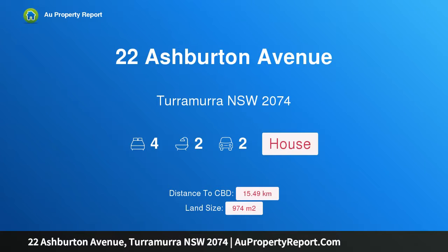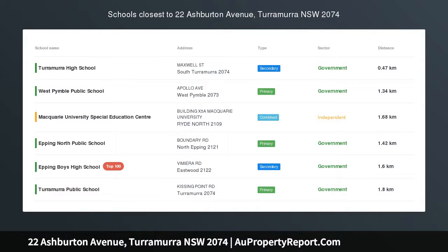Hi, I am glad to introduce Property 22 Ashburton Avenue, Turramurra NSW 2074.